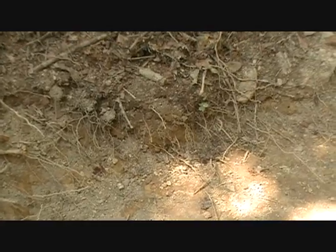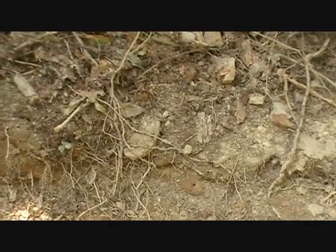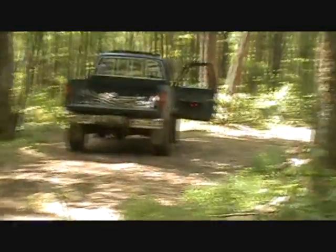Hey everybody, we're back. It's July 26th, three o'clock in the afternoon. Looks like the sun's off of our spot. We're gonna see what we can bring out of here today — we were bringing some awesome stuff out of here last week. We'll hop off and get to digging. We probably only have about four or five hours. If we find something awesome, we'll put it on here later.